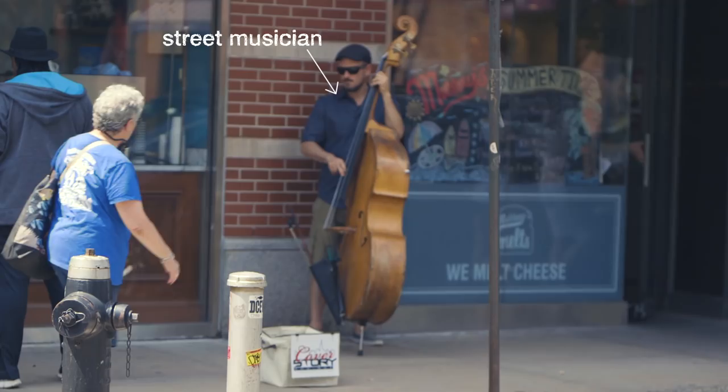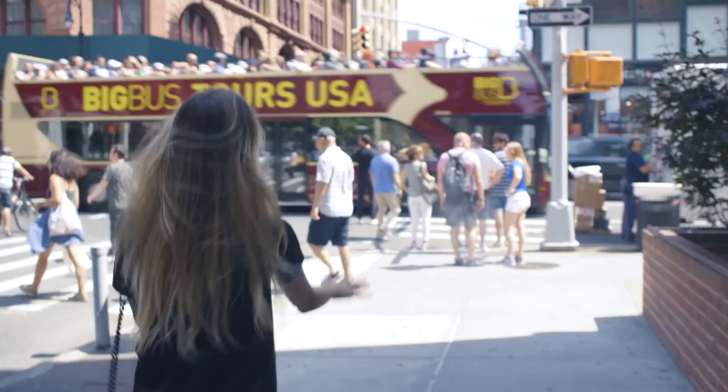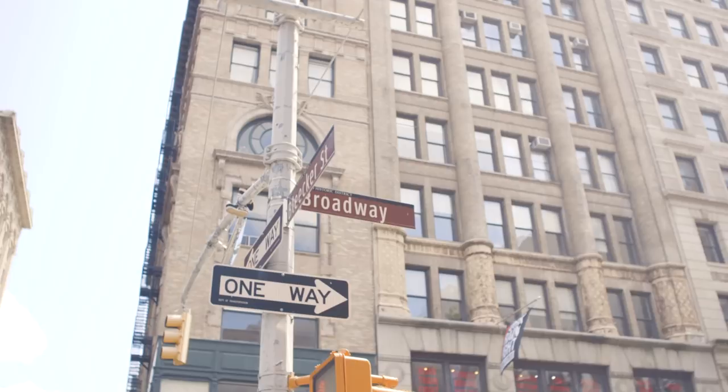This is Greenwich Village. And as you can see, the vibe here is more relaxed, chilled, and I could totally say more funky. We're still on Bleecker Street, but I'm about to turn to Broadway and hop all the way over to Soho, which is one block only.